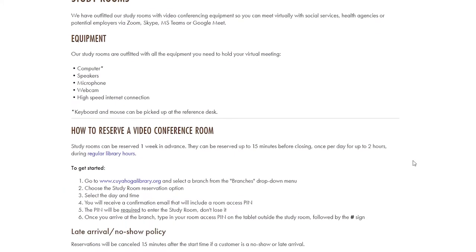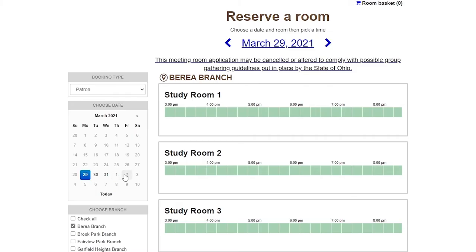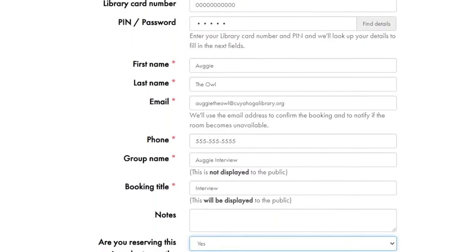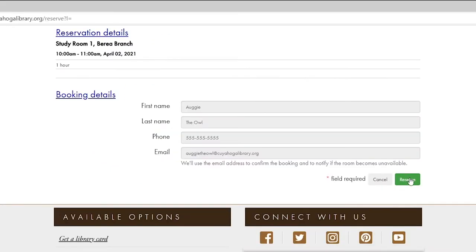Please read all the information and policies before proceeding to reserve a room. Next, pick the date you're looking to book and which room you'd like to reserve. The available times will be shown in green. Click your start and end time and the Reserve Now button when finished. Here you'll provide all the necessary information for the reservation. If everything looks in order, click the final Reserve button below and you're done.